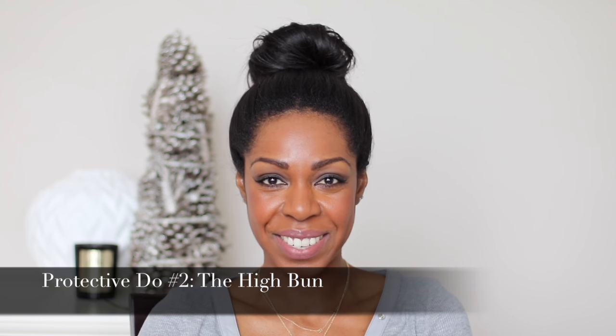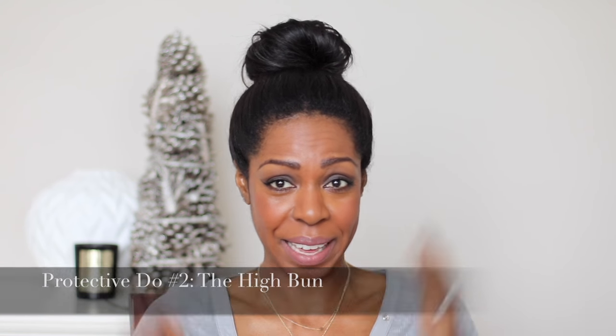This is my second favorite protective style. I don't do it too much because my bun is so big — I have so much hair that when I get in my car it hits the roof! But I love a big gorgeous bun. All I did was put my hair into a high ponytail, wrap it around loosely, and secure it with two bobby pins on either side. Your hair is off your shoulders and away from sweaters and coats, so it's not rubbing and causing breakage. My husband always chases me around when I wear my hair like this!